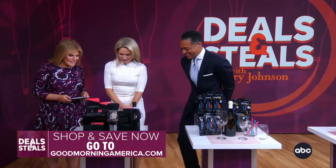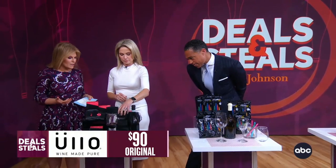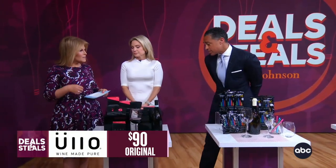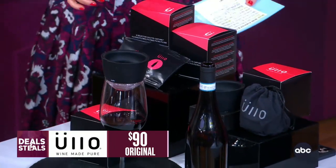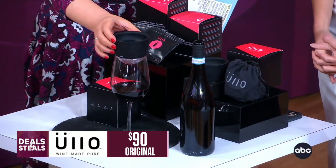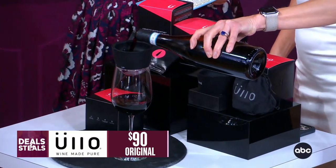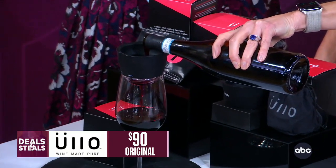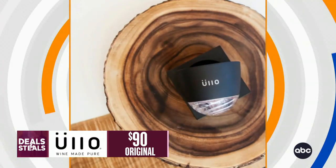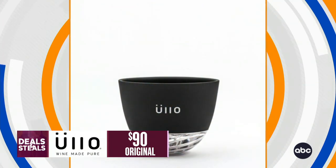Ullo — this is one of the chicest purifiers. Sulfates are necessary for the preservation of wine, but when you remove them, you bring that wine back to its natural state the way it was intended at the vineyard. This little device just goes on any glass. You pour slowly right here and it purifies as it goes in. It also has an aerate function. It's a very elevated way to enjoy your wine. These sets with the purifiers are $45.